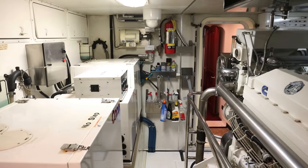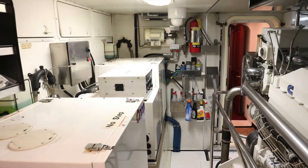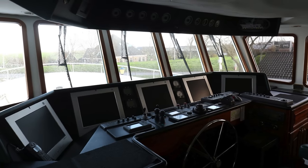Stay tuned because in this video we will be checking out her engine room and, of course, her pilothouse.